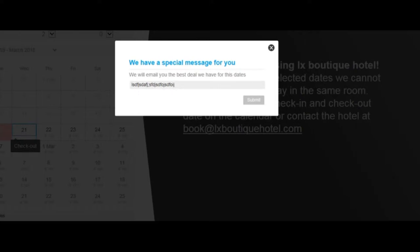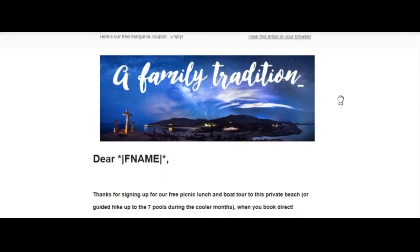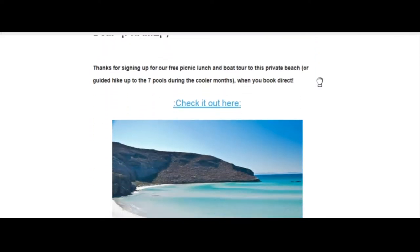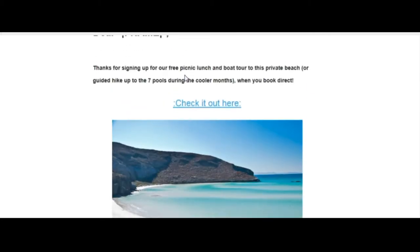When that happens, I really recommend that you create a value-added email. This is some work I did a while ago — we start with branding, we give somebody a simple message like 'hey, this is a family tradition,' and then we start adding value. For example, here's a free picnic lunch or boat tour to a private beach just for booking direct.